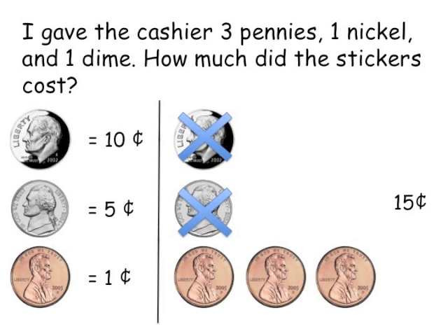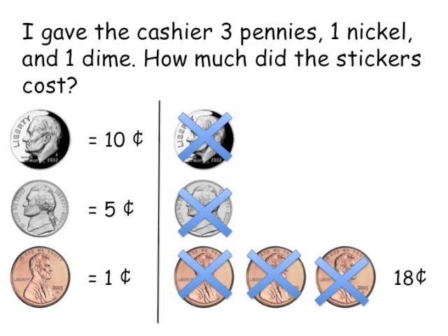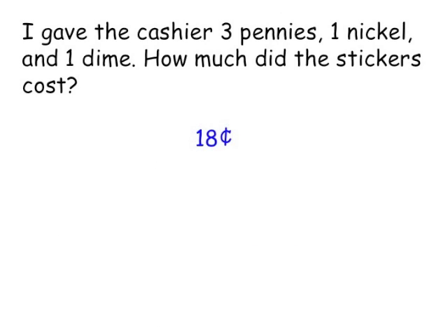Then I'm going to count the nickel — now that's 15 cents. And then I'm going to continue to count on with the pennies: 16 cents, 17 cents, 18 cents. I spent 18 cents on stickers. That seems like a pretty good deal!